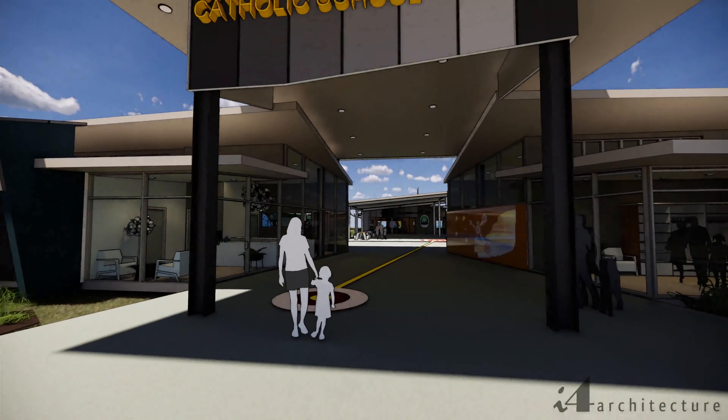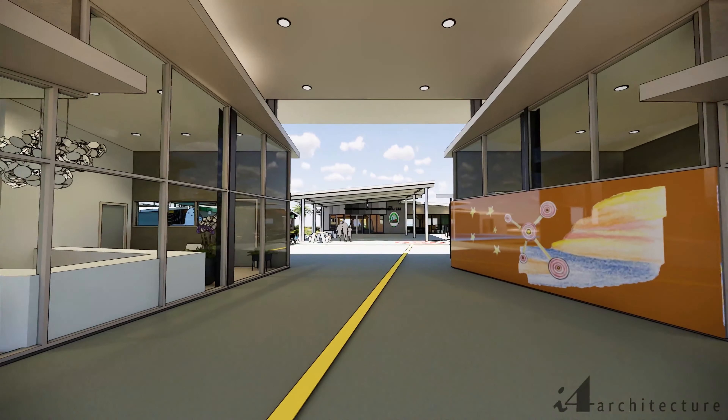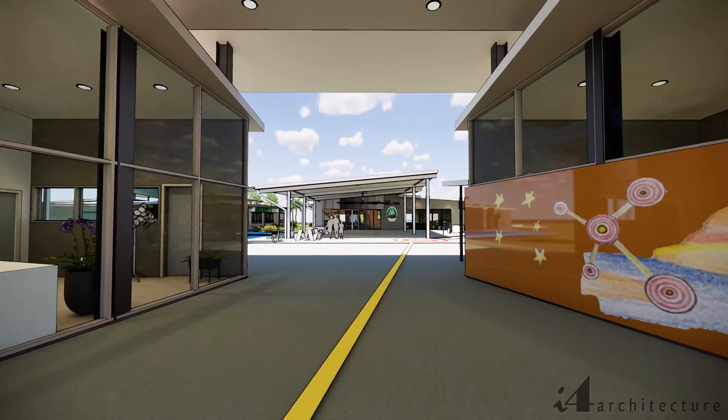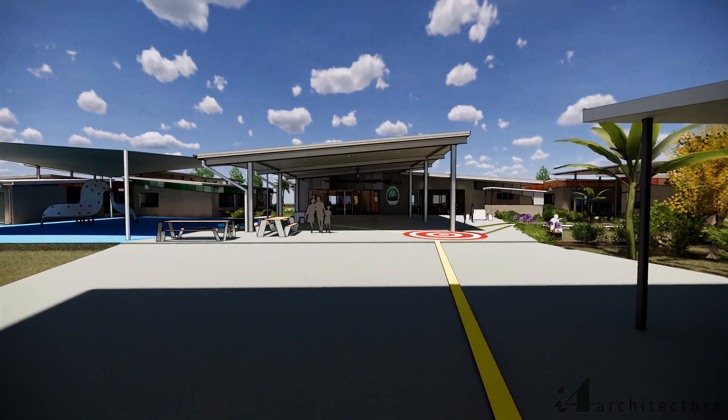The entry to the school is via a new breezeway, which is an acknowledgement to the architectural style of the original building and provides a welcoming, open area for families and visitors — a powerfully symbolic statement of welcome and inclusiveness.